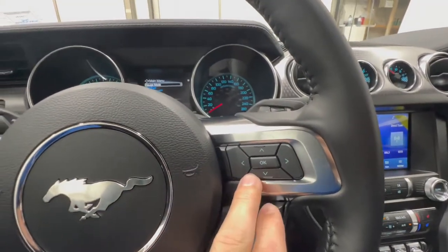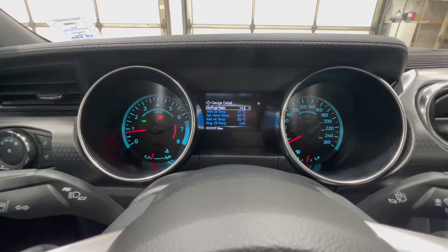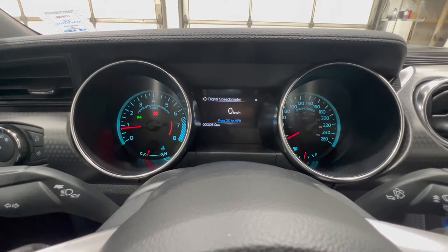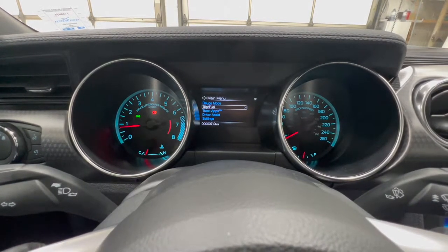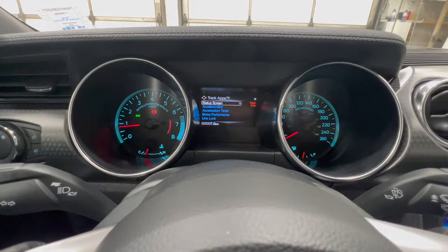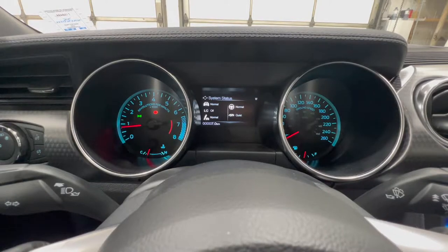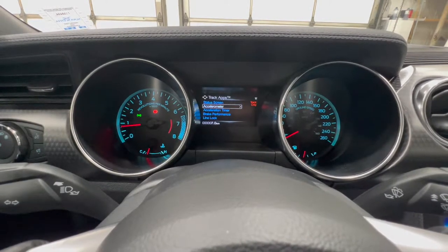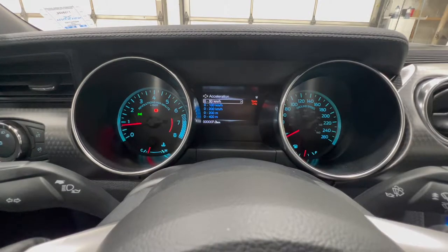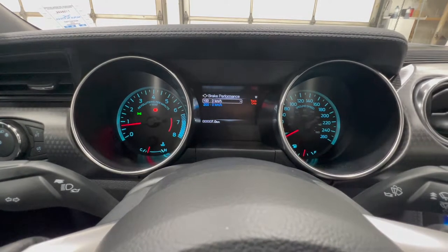You can use buttons on the right to scroll through various options in the gauge cluster. In gauge mode, you get a whole bunch of temperatures and measurements, including distance to empty, speedometer, and tire pressures. You can also go to trip and fuel for trip odometers and fuel economy. Track Apps is a unique Mustang feature where you can view your drive mode status, launch control setting, exhaust mode, and steering mode. There's also an accelerometer G-meter, acceleration timer for 0-to-50 and 0-to-100, brake performance timer, and a line lock system — which locks the front brakes to allow a burnout for warming up tires at a drag strip.